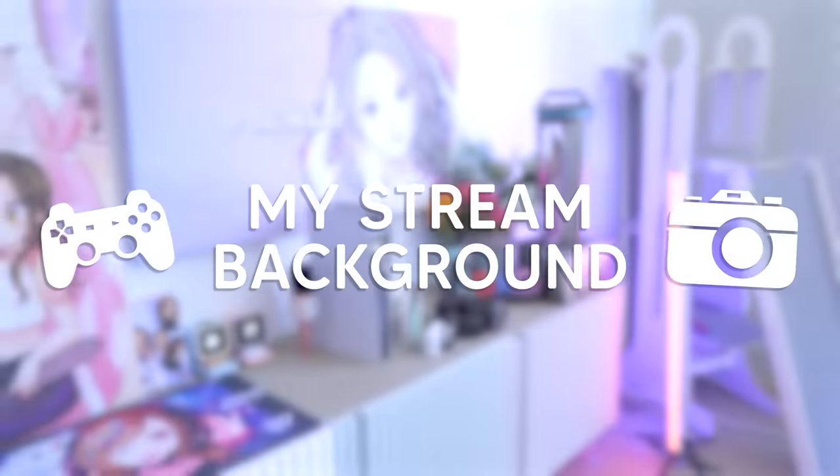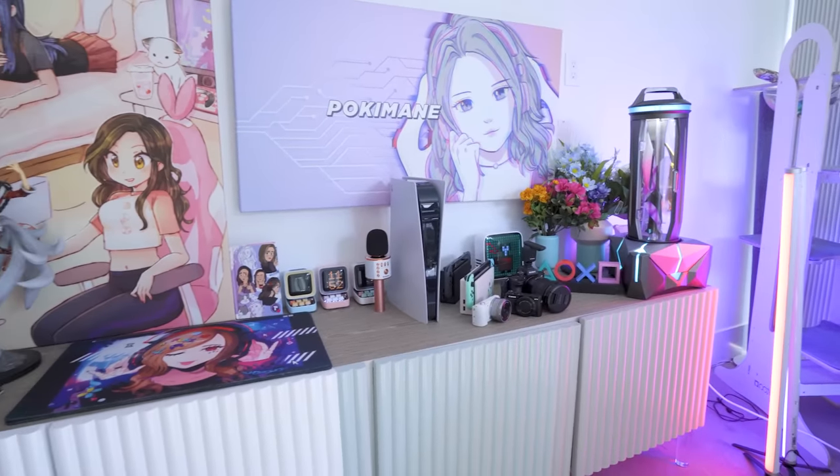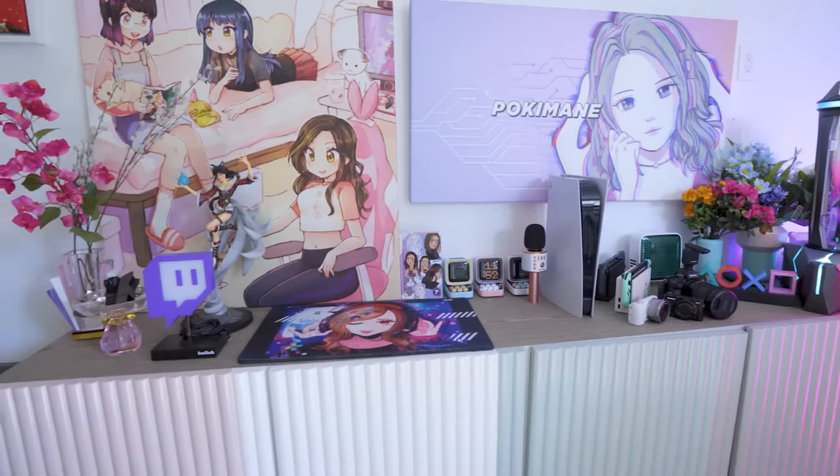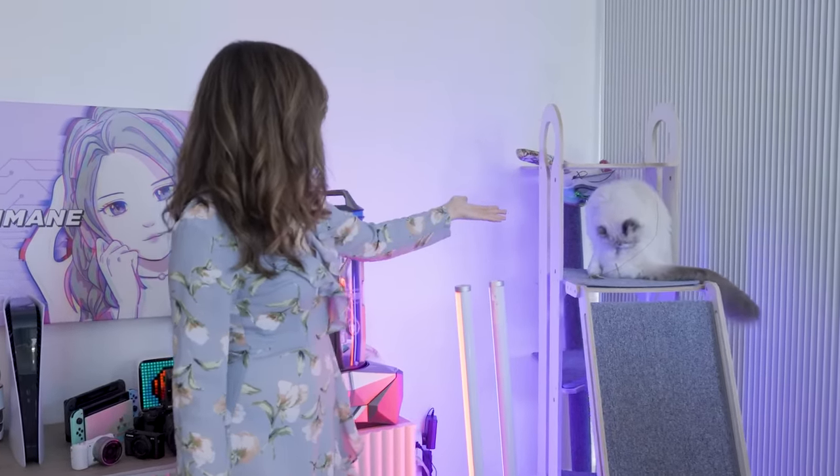Alright, let's move on to the newest parts of my setup, which is my entire background. For starters, left to right — my cat, the most important piece of decoration that I have. You can get b-roll of anything and Mimi's for sure on it.